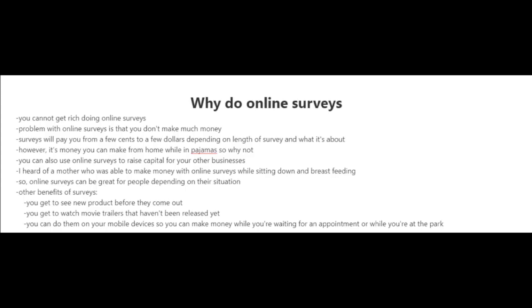Here are some other benefits of surveys: you get to see new products before they come out, you get to watch movie trailers that haven't been released yet, and you can do them on your mobile devices — so you can make money while you're waiting for an appointment or while you're at the park.